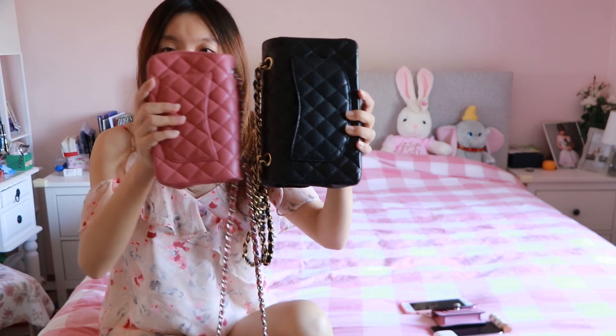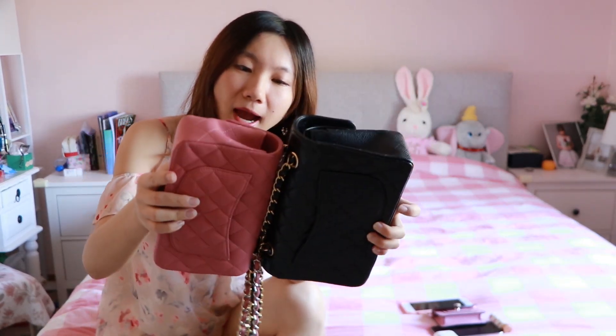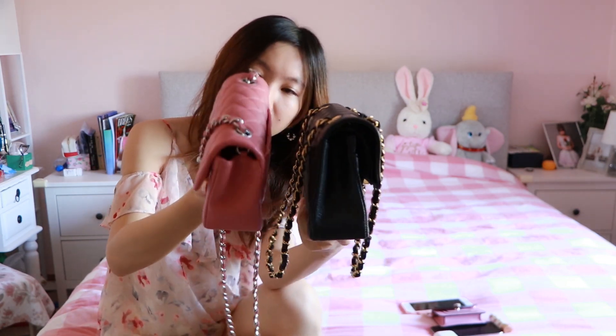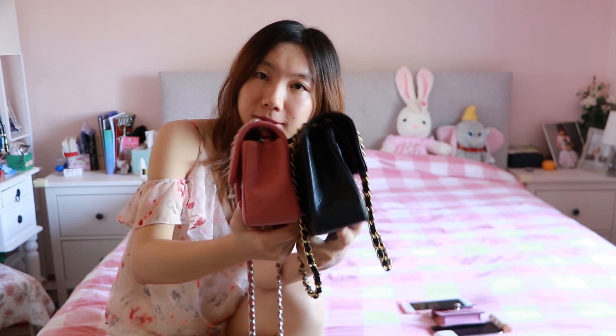First, let's compare the size. You can get the actual measurements online, but I think this is more visual to show you the difference. Comparing side by side, from the width perspective, the mini one is probably about an inch shorter than the small, which makes total sense. In terms of height, they are actually quite similar — maybe half an inch shorter. And I think they are pretty much the same capacity-wise, and the mini one is even a little wider.